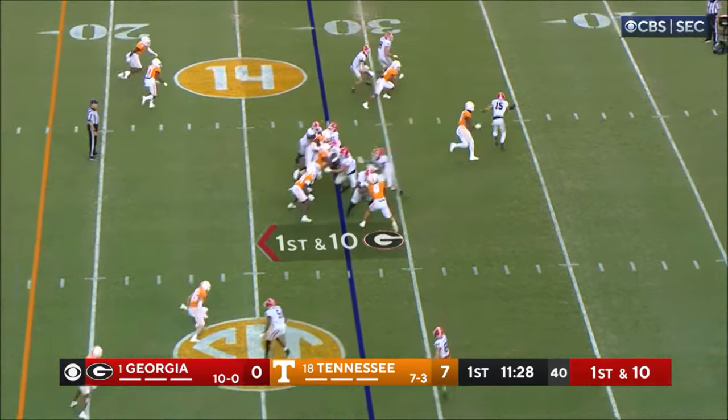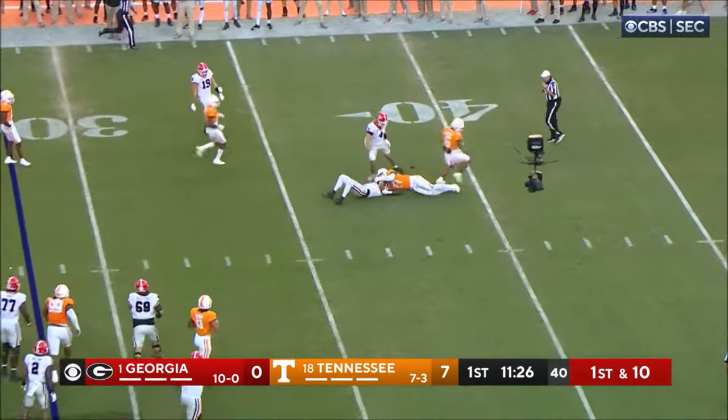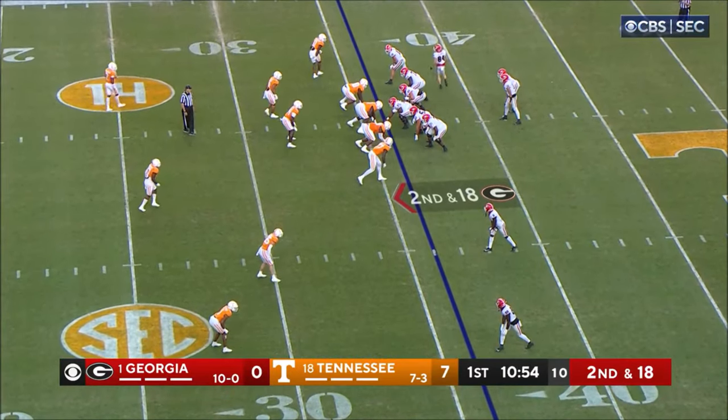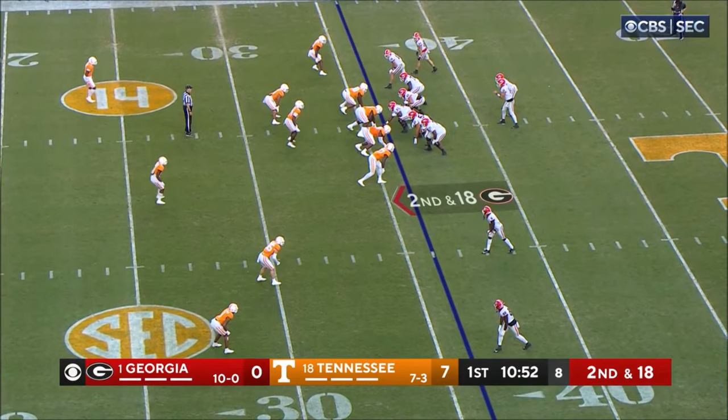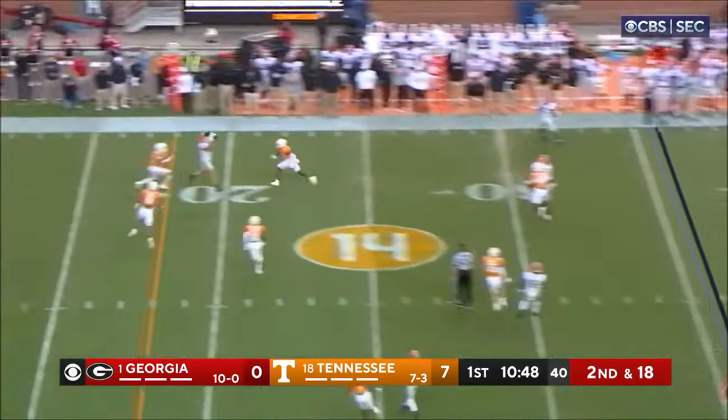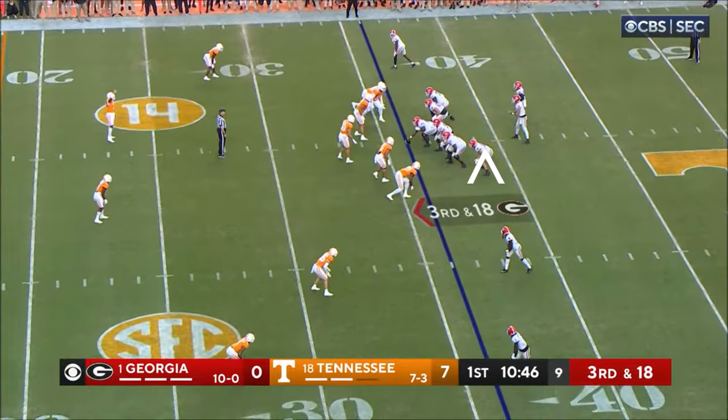Ladd McConkie in motion. Kendall Milton in the backfield for Georgia. Three wide-out group, McConkie in motion again to the top of your screen. Beck looks that way, goes that way, and he gunned it to the freshman.